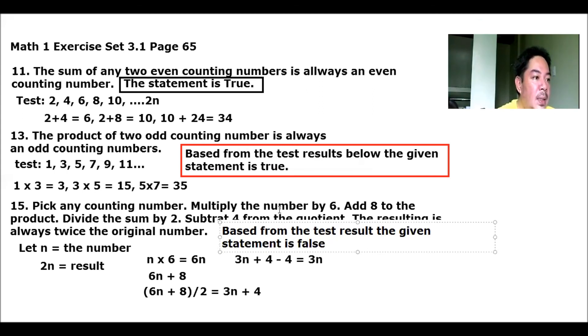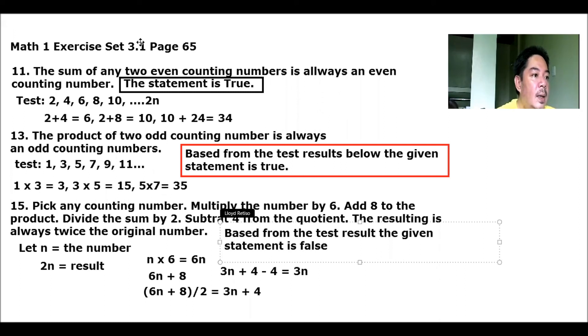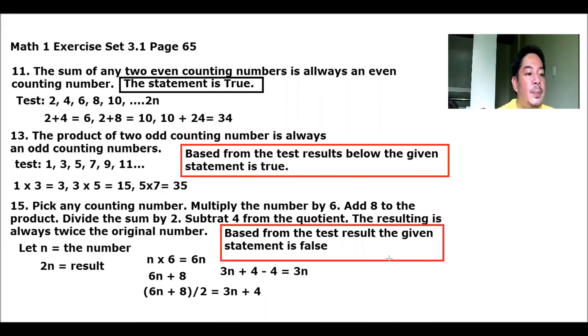Based from the test result, the given statement is false. Let's write and box our answer. So those are our answers for number 11, 13, and 15. Through inductive reasoning, we test each statement to determine whether it is correct or not. Number 11 is true, number 13 is true, and number 15 is false.